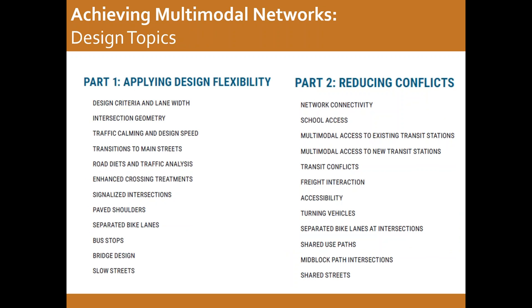The guide is divided into two parts. Parts one and two contain 24 design topics — 12 focus on applying design flexibility and 12 focus on reducing conflicts. Each design topic is a standalone four pages: a cover with an overview of the topic, middle two pages discussing best practices and design strategies, and the last page presenting case studies with real-world examples. There are some overlaps between these design topics, so they are cross-referenced within the guide. There's a range of topics from separated bike lanes to shared-use paths, road diets, and transit access. We're not going to cover all of these today — we're going to cover a few that fit into the linkages Dan just discussed.